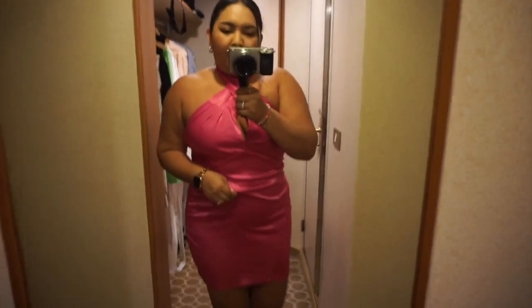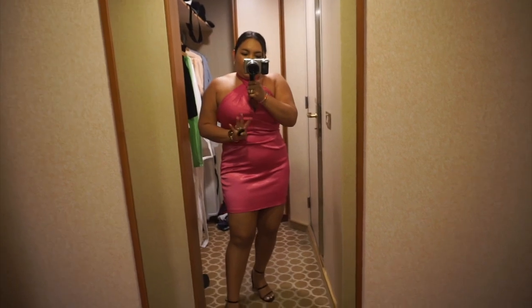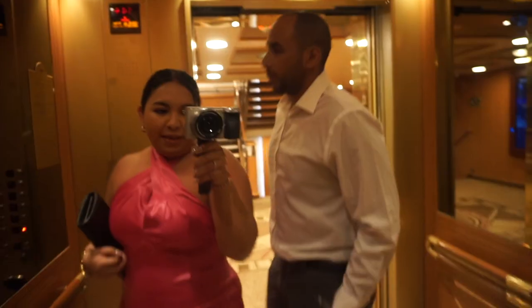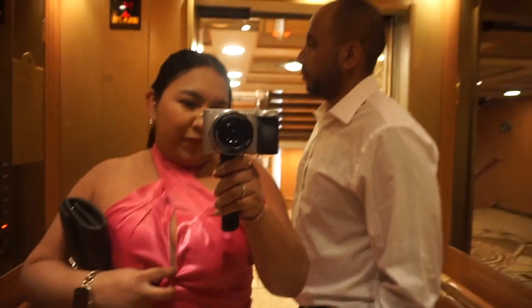Bye, Cozumel! We love you. I am on a struggle bus after Cozumel — I drank a little too much. But tonight is formal night, so here is my outfit. I will link everything in the description down below. The great thing about formal night is it normally means lobster, and tonight they have surf and turf, so I think that's what we're going to get. I will of course take you guys along for dinner. Look how handsome you look for formal night!